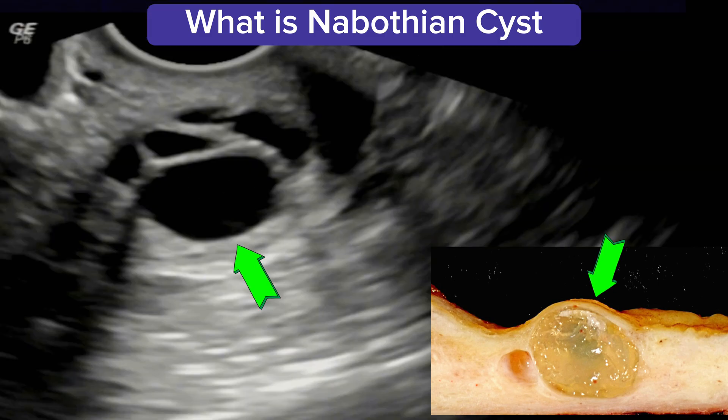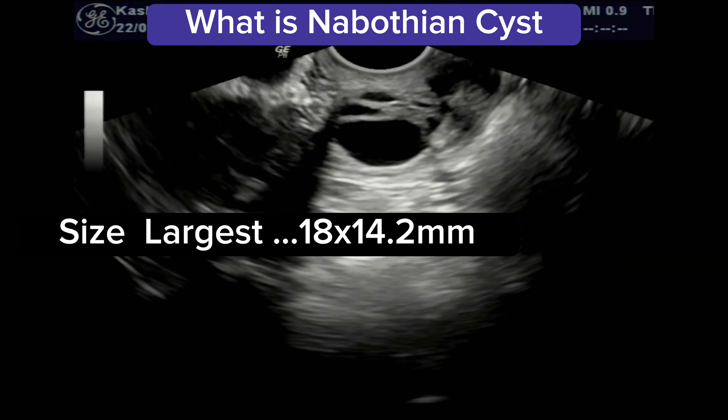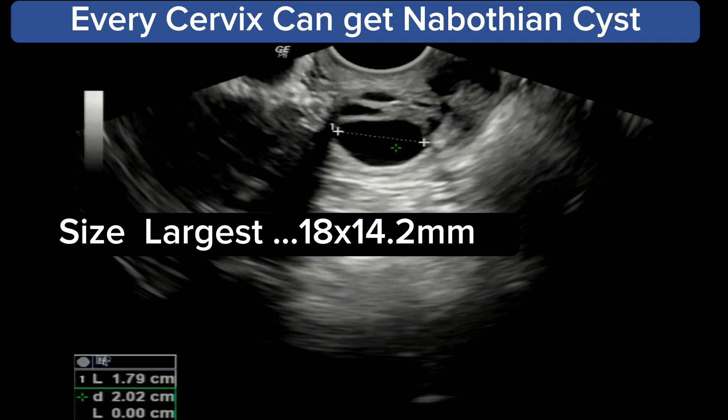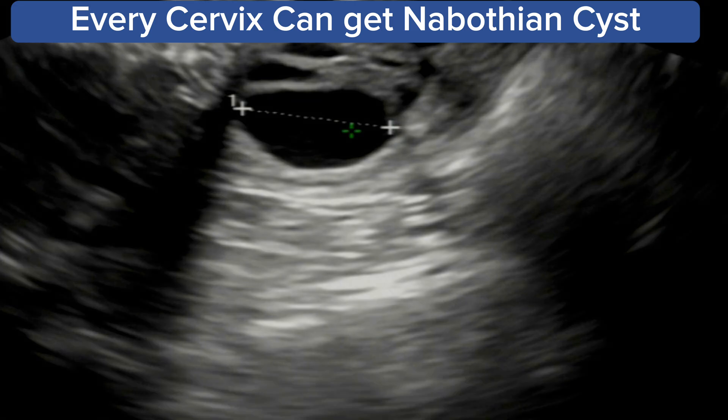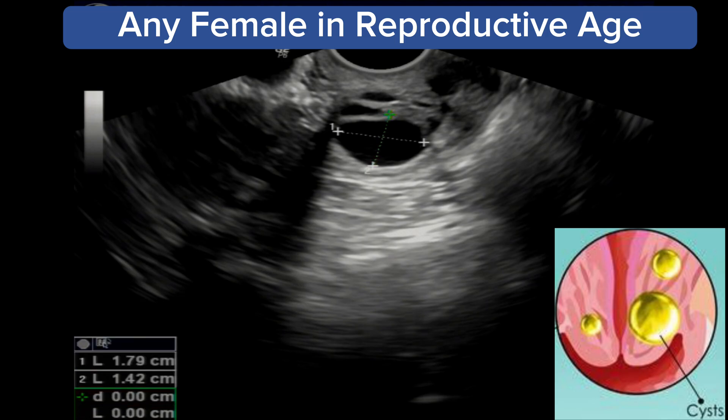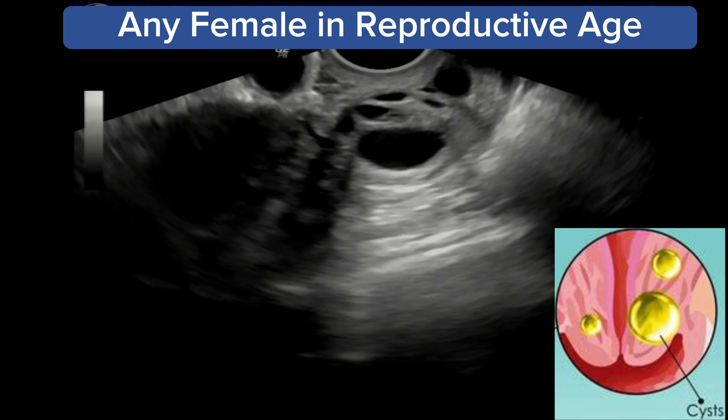Their size typically ranges between 2 mm to 40 mm. These are so common that we can say anyone with a cervix can get nabothian cysts. These are more present in the reproductive age of females, more common after 25 years of age.